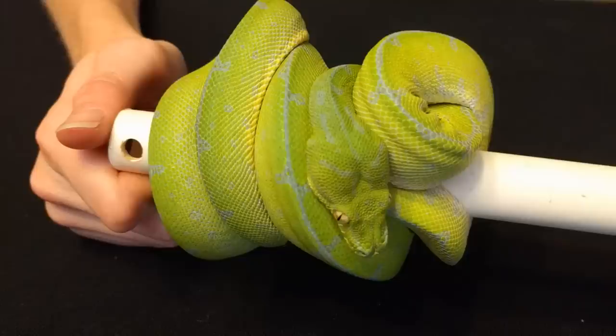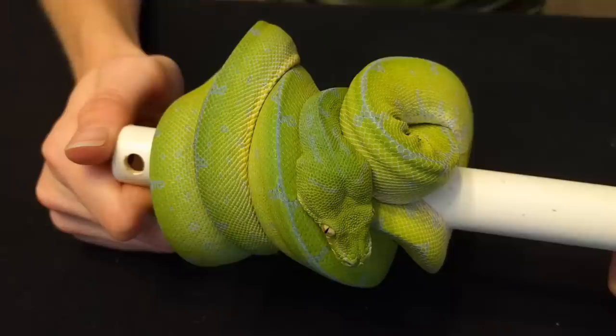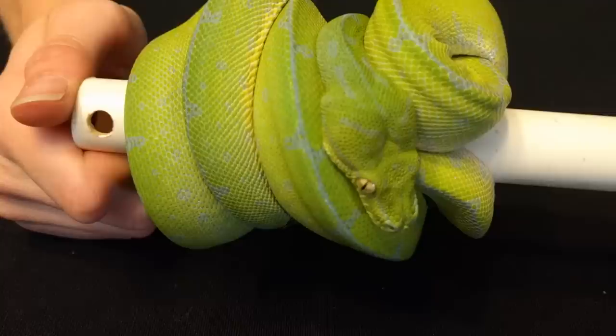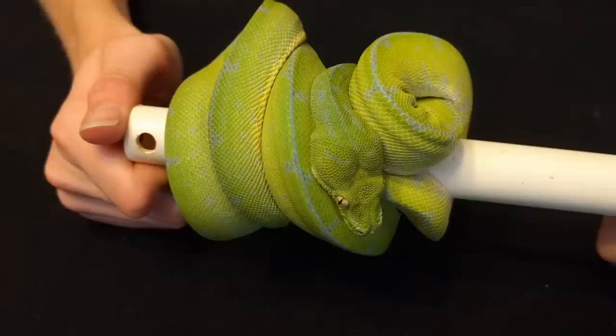Care is a little harder for green tree pythons — they have specific humidity requirements and need a more vertically oriented enclosure rather than a horizontal one like ground-dwelling species. But as long as you have the right setup, they're quite hardy. They are a little more on the expensive side, especially captive-bred specimens, since there's more effort that goes into raising them. But if handling isn't a big deal for you, it's hard to beat a green tree python — they are amazing.